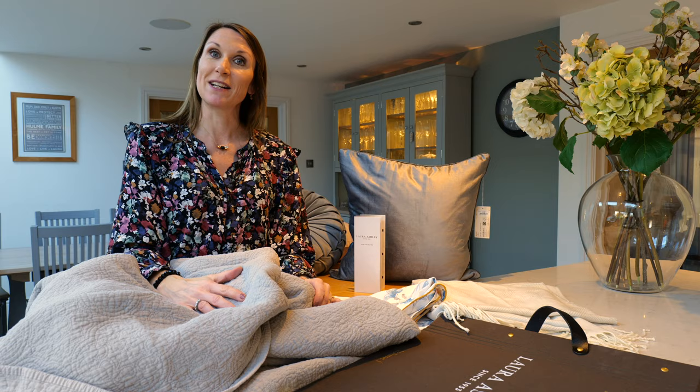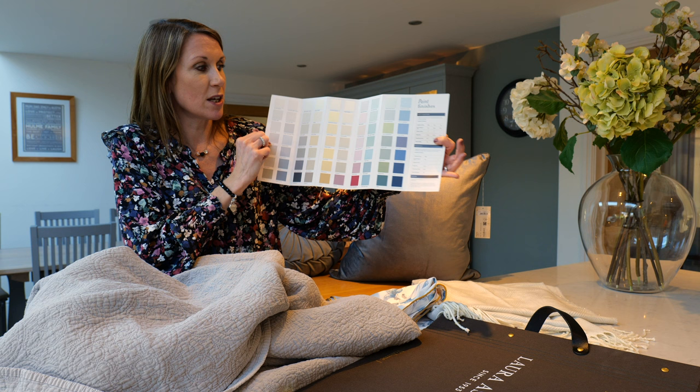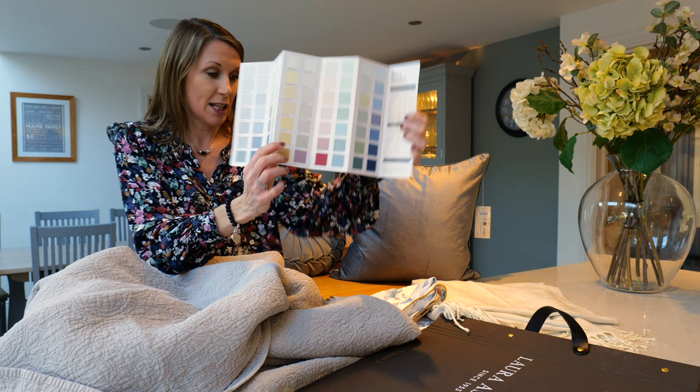The paints in the Laura Ashley colour palette have been designed to complement the wallpapers. If you go onto our website you will see the coordinating paint recommendations on the wallpaper pages, but there's a beautiful pale iris and grape that really pick up the colours in the wallpaper and the bedding set.